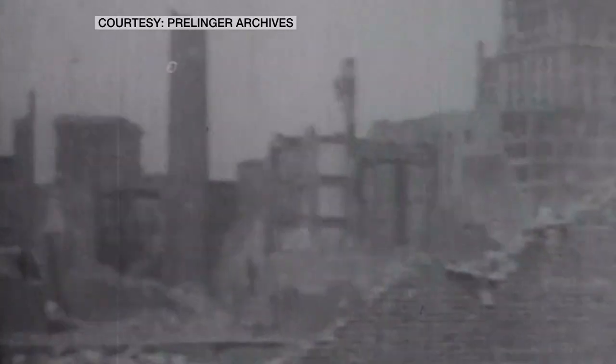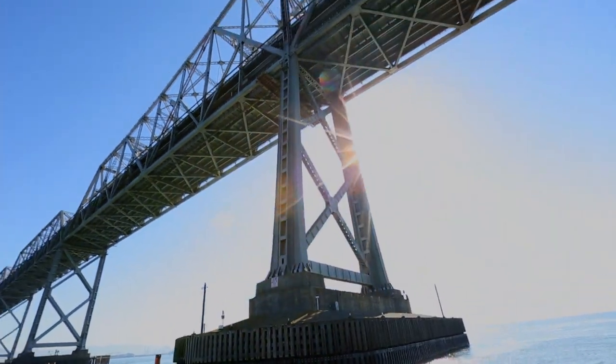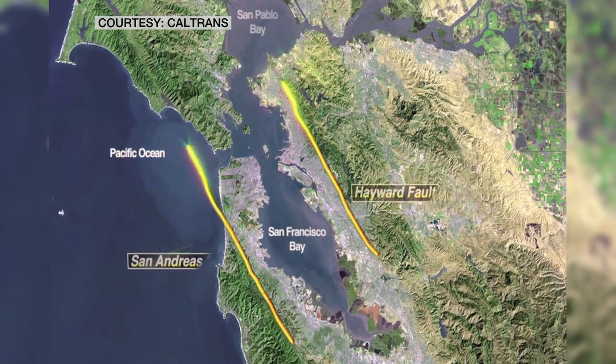This is earthquake country. The Great San Francisco Quake of 1906 wiped out 80% of the city. The old Bay Bridge opened in 1936, and it sits in the worst possible spot, right between two major fault lines — the San Andreas and the Hayward Faults.